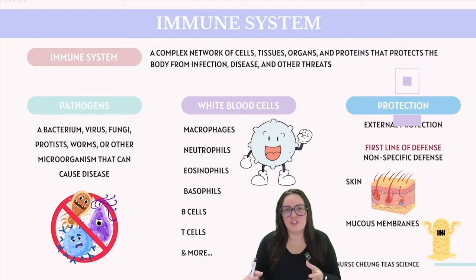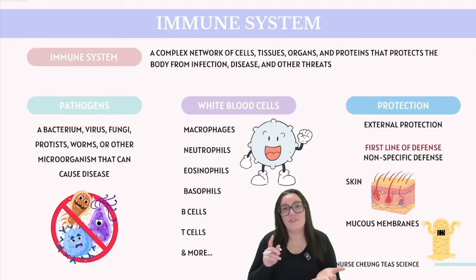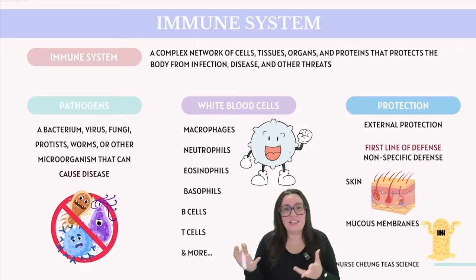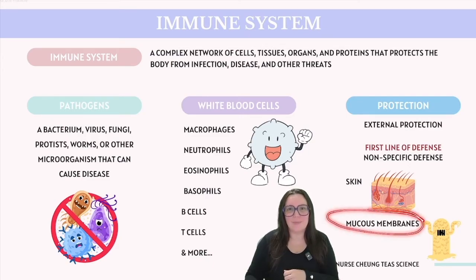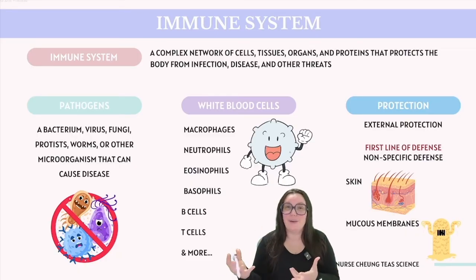When we talk about pathogens, we're referring to a diverse array of different kinds of threats, whether it's viruses, bacteria, fungi, protists, or even parasitic worms, just to name a few. Your body is equipped with external defenses against these various threats, such as your skin, which acts as the first line of defense, forming a protective barrier to prevent pathogens from entering your body. Similarly, mucous membranes, like the lining found in our nose, are also able to keep pathogens out.